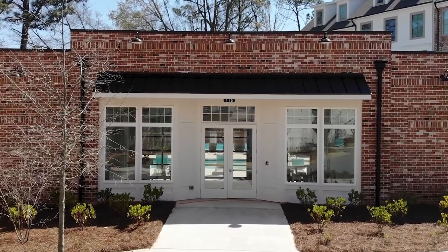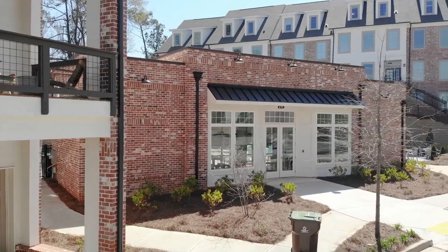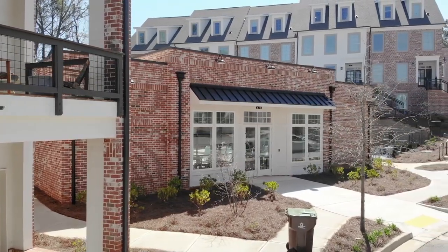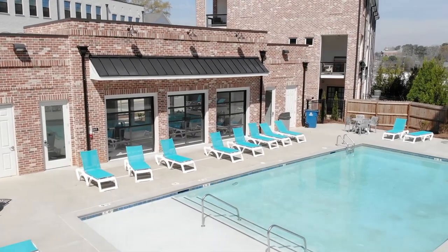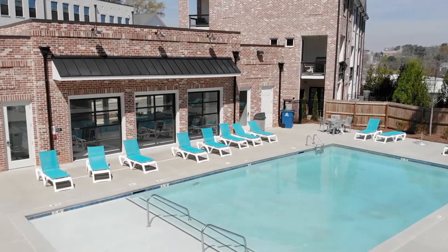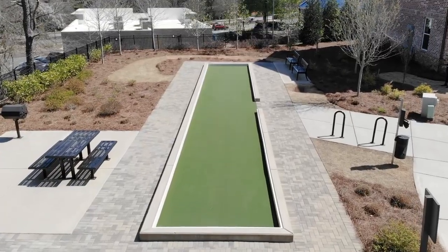Do you guys have amenities in the neighborhood? Yes, so even though we're nestled right here in the heart of Alpharetta, we were still able to give you a beautiful pool, an awesome clubhouse that's going to have three garage doors that just slide up — which is great for entertaining. You're going to have a fire pit, bocce ball courts, and stairs that are going to drop you right into the Starbucks parking lot.